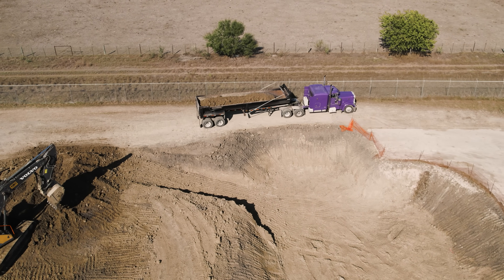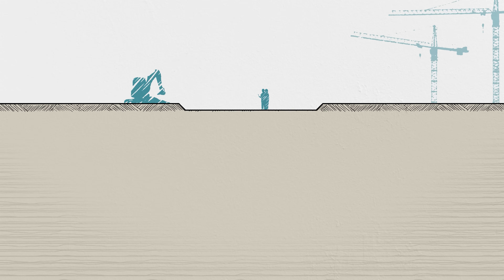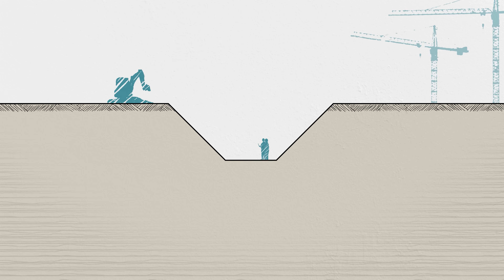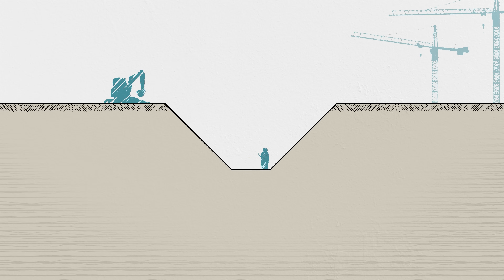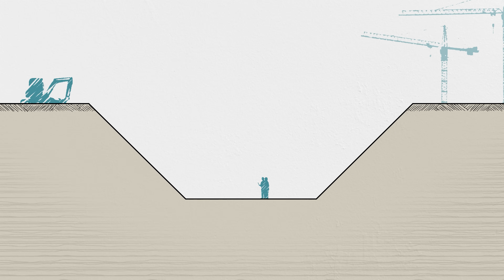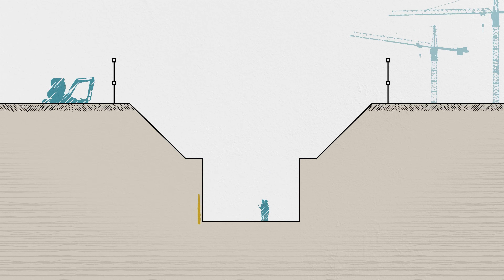One thing to notice about the hole — the sides aren't vertical. Safety regulations require that the sides of deep excavations be sloped to reduce the chance of a collapse while people are working inside. But that presents a problem, especially on a narrow construction site like this one. The deeper you dig, the less room you have to work at the bottom of the hole since the slopes take up valuable space. On this site, there just wouldn't be enough area to get vehicles and materials around the excavation if it went to full depth with sloped sides. So this hole has two parts. The first stage goes down 10 feet, or 3 meters, and uses sloped sides to avoid a collapse. The rest of the excavation will have to be supported using structural shoring.